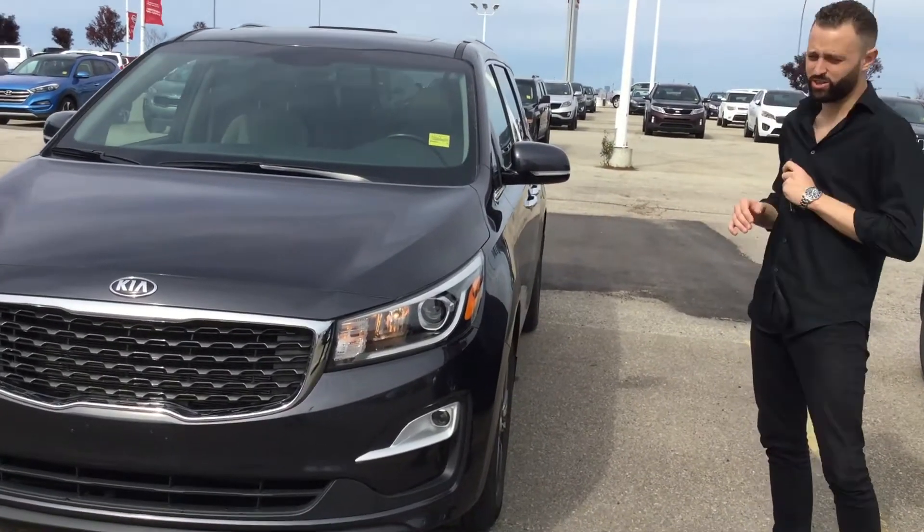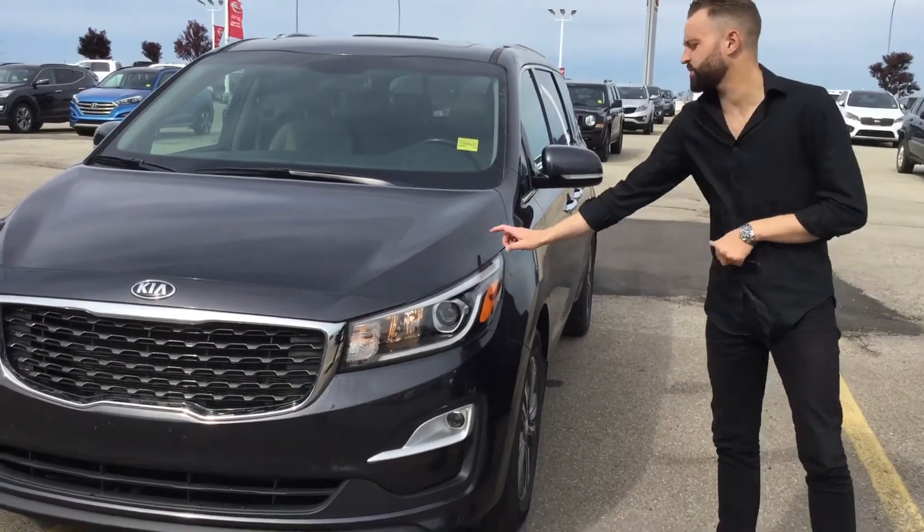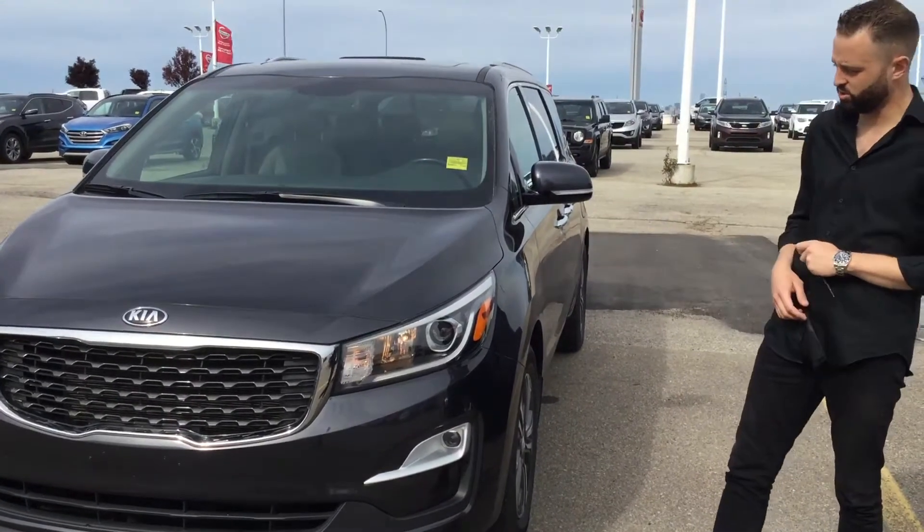Very, very loaded — tons and tons of options. Covered in this beautiful thunder grey, a color they released a couple of years ago.